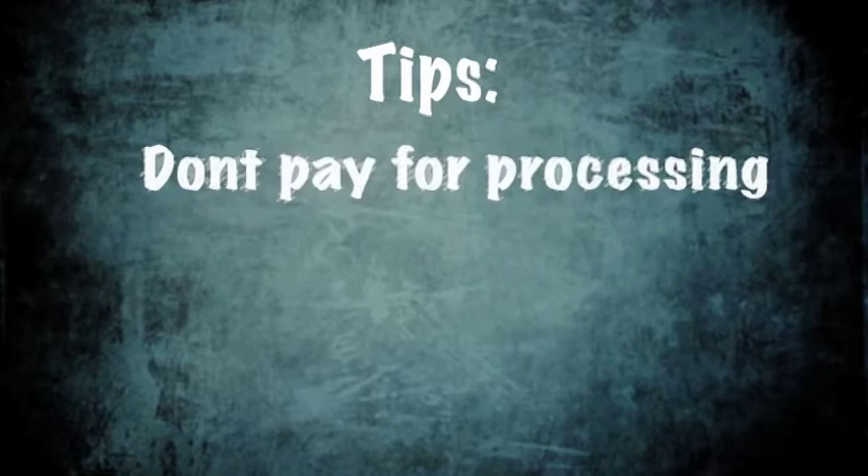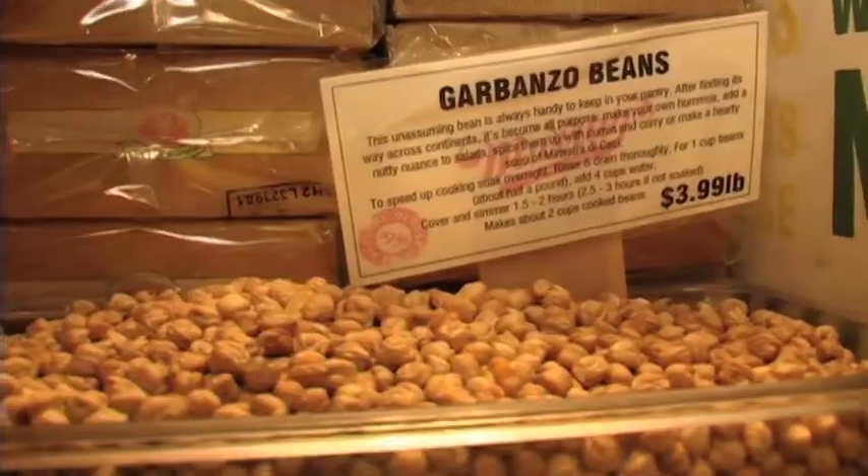One great tip is don't pay for processing. Anytime you go into a store and something's been cut or cooked, you're paying for that work. Dried beans are half the cost of canned variety with twice the flavor. Cook them on the weekend while you're watching TV — set them to boil, portion them out into small containers, freeze them, and defrost them during the week. They're really delicious, really cheap, and really high quality.